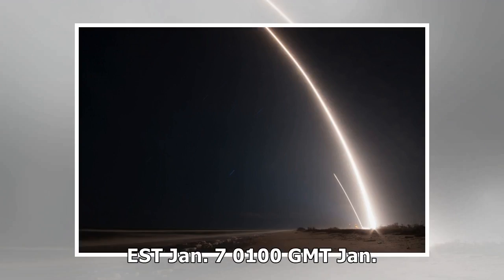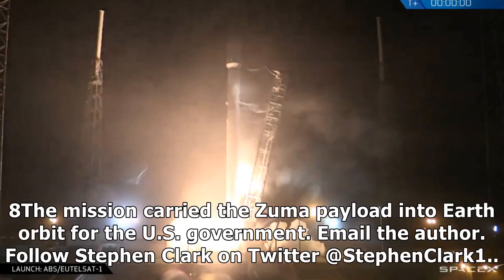January 7, 0100 GMT Jan. 8. The mission carried the Zuma payload into Earth orbit for the U.S. government.